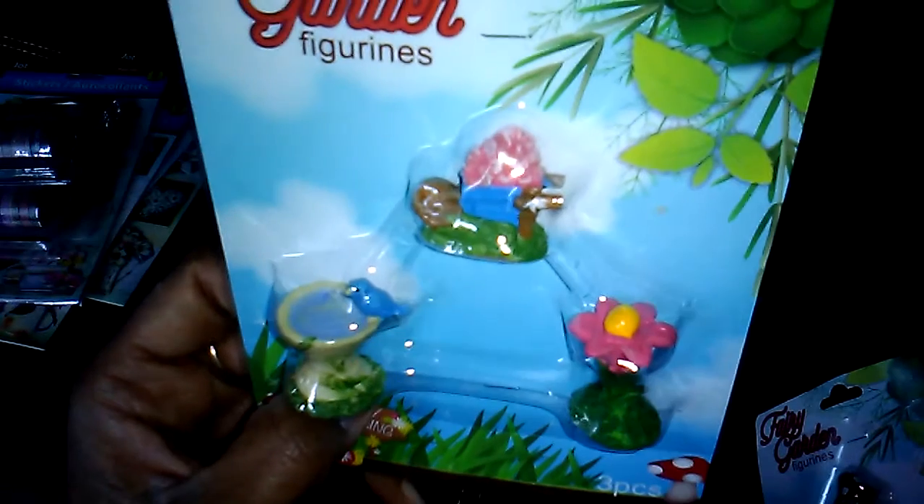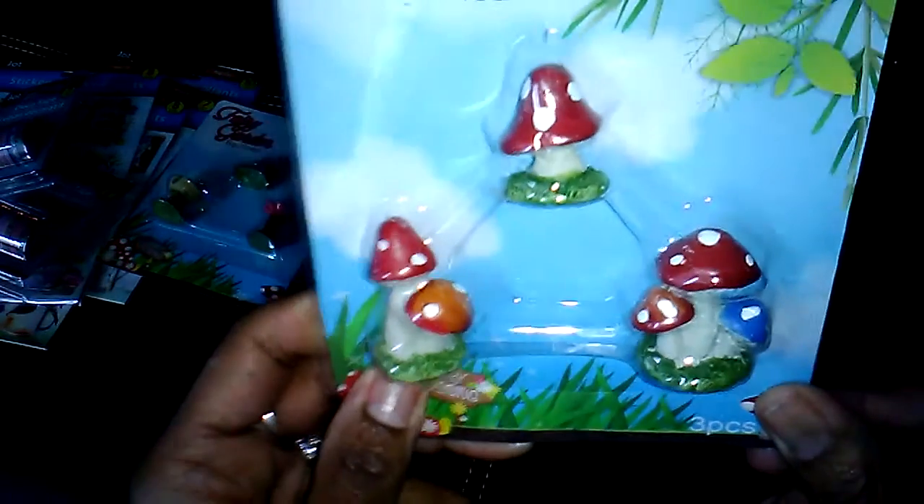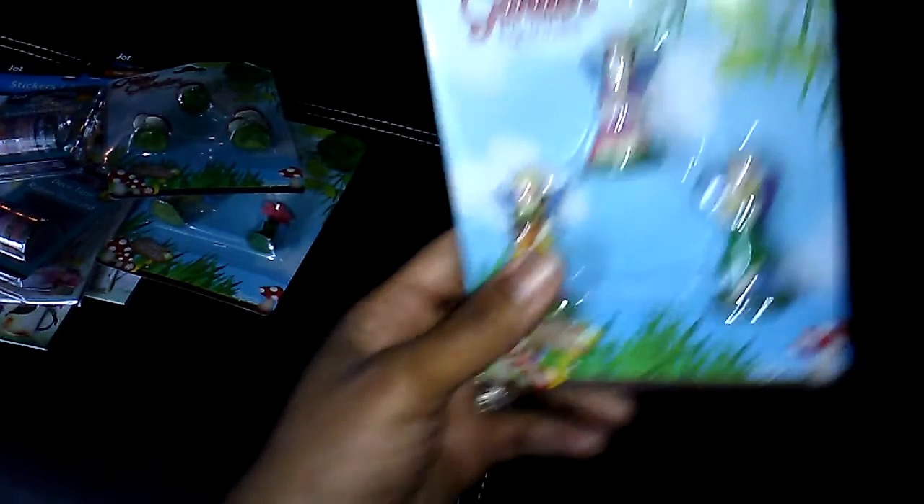I found some of the fairy garden items. I got the figurines — I picked up this one, it has a little bird bath. Then I picked up this one with the mushrooms. I picked up two packages of the fairies because I want to paint some of them — change their skin tones, not all of them, just a couple, so I have different races of fairies.